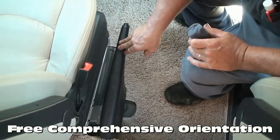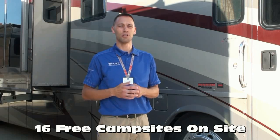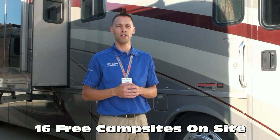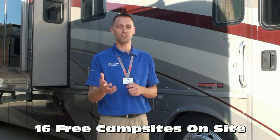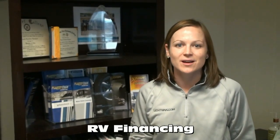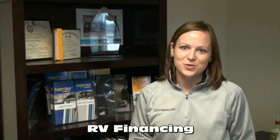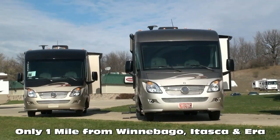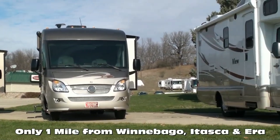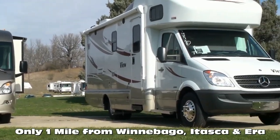Many dealers charge a significant sum to provide this service. To allow you to move freely between your coaches, we offer free Wi-Fi, filtered fresh water, and electrical hookups, whether you're stopping by for service or taking delivery of your new RV. We work with several different lenders to get you the most competitive rates and terms, and we offer bi-weekly payments, which can save you thousands over the course of your loan. These are just a few of the critical points that distinguish our team and family from the rest of the country, as we've been in business for nearly 40 years.